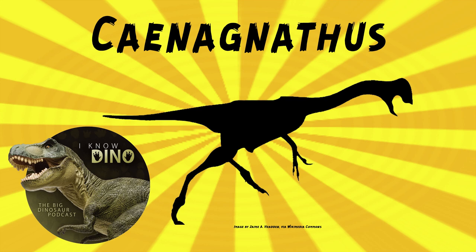Other dinosaurs that lived around the same time and place as Chinanathus include ankylosaurs, ceratopsians, ornithopods, pachycephalosaurs, ornithomimids, oviraptorosaurs, paravians, and tyrannosaurs. Other animals that lived around the same time and place include amphibians, crocodilians, lizards, plesiosaurs, pterosaurs, turtles, mammals, and fish.